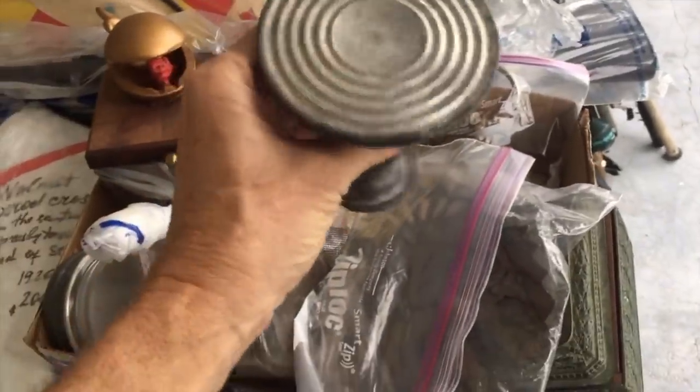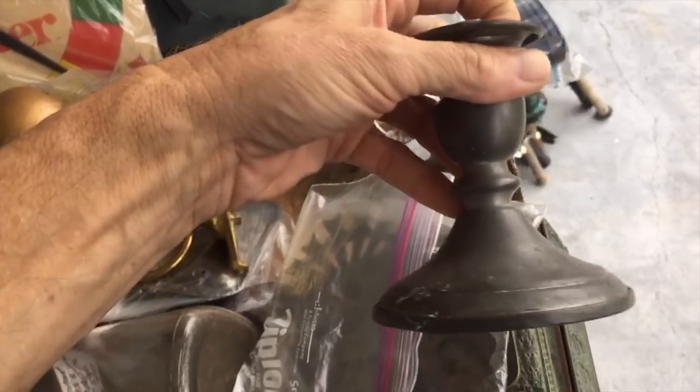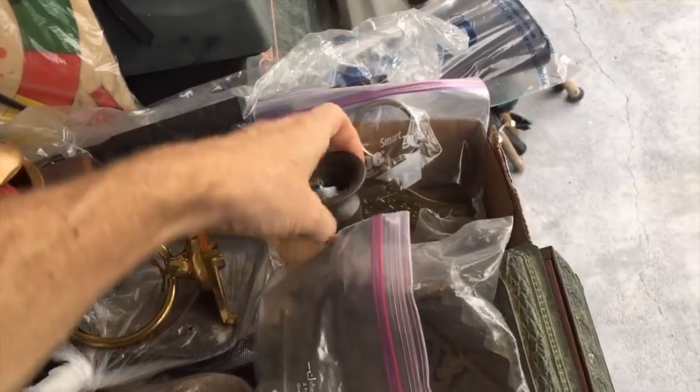I wish it was worth $1,000 because we're certainly looking for things to help make this a good sale. This piece, on the other hand, is marked 830 at the bottom — this is Russian and 830 means it's 83% fine, a form of coin silver — and that one is going to be worth probably $25 to $30. Finding silver in a house is something that happens to me a lot, and it's very helpful because it's something with intrinsic value that you know is going to be easy to sell one way or another.